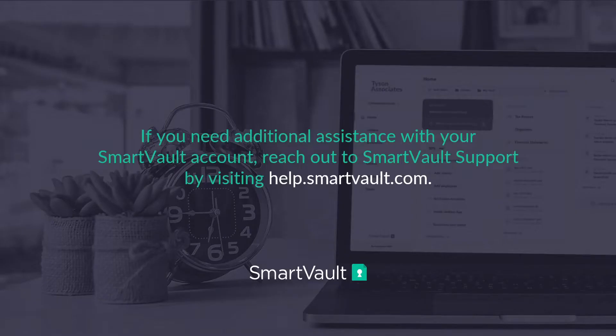If you need additional assistance, reach out to our in-house support team at help.smartvault.com. We have reps in our Houston and UK offices that are happy to help. If you're not a SmartVault customer and would like to learn more, go to smartvault.com, fill out the demo form, and one of our product specialists will be happy to help you out.